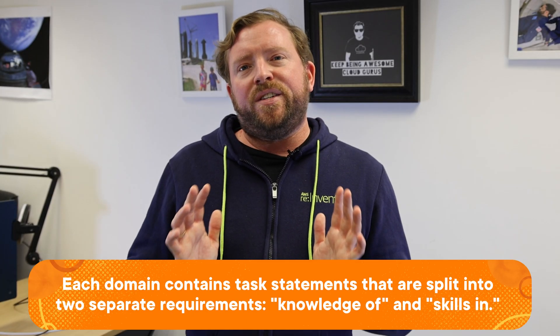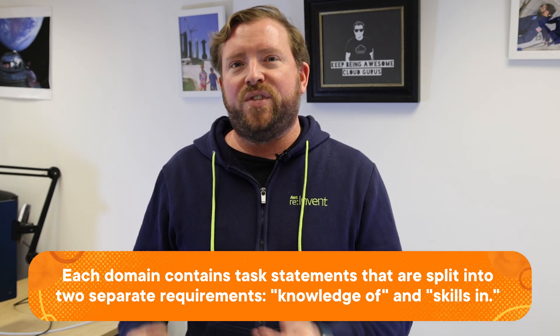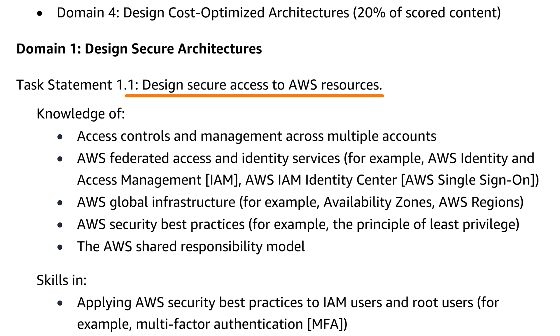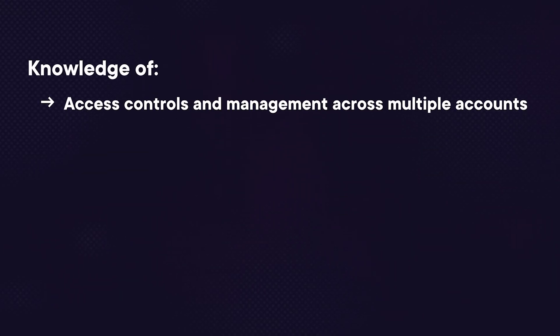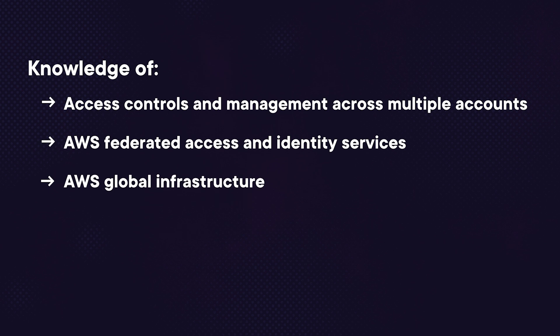Each domain is broken down into different task statements, and each task statement has two subsections: knowledge of, and skills in. For example, the first task statement in domain one is to design secure access to AWS resources. This requires knowledge of things like access controls and management across multiple accounts, AWS federated access and identity services, AWS global infrastructure such as availability zones, AWS security best practices, and the AWS shared responsibility model. You also require skills in applying AWS security best practices to IAM users and root users, as well as designing a flexible authorization model that includes IAM users, groups, roles, and policies.